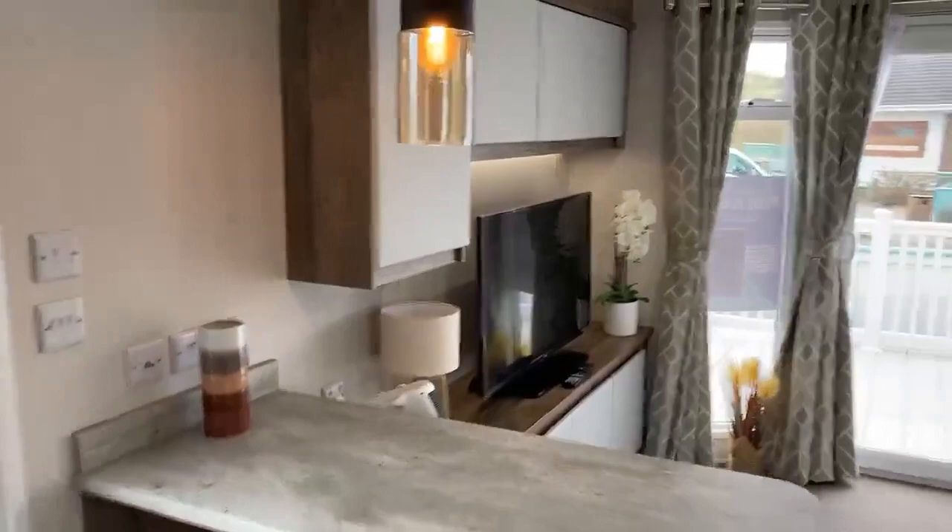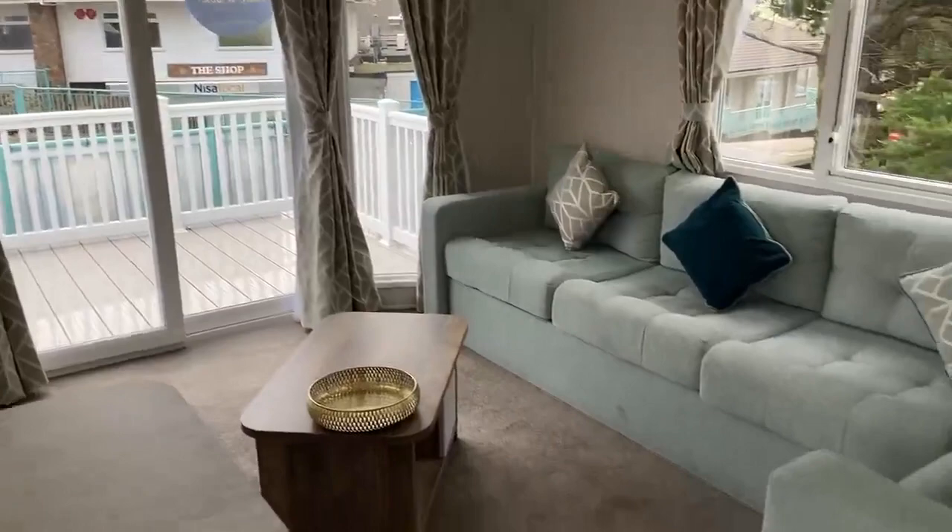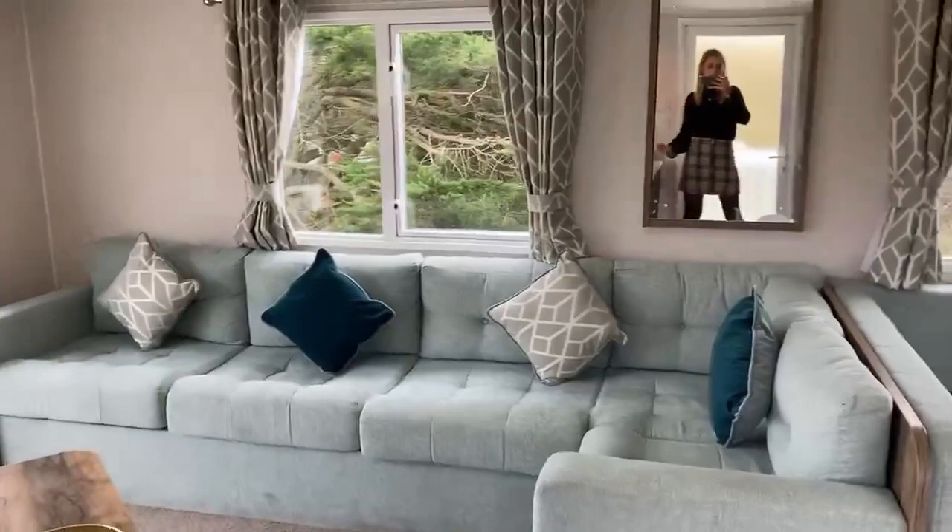It's lovely and open plan. You've got patio doors on the front, which is really nice so you can step right out onto your decking. We've got some perfect pitches with lovely sea views as well. This is a sofa bed so it does pull out — it sleeps up to eight people. You've got a separate dining area just over there.